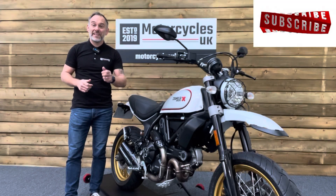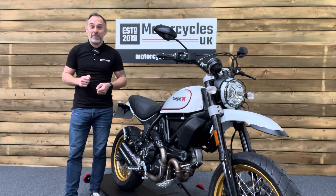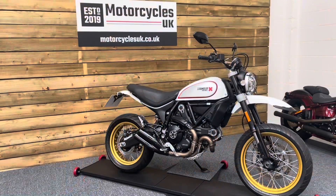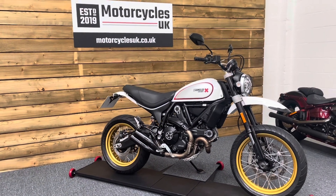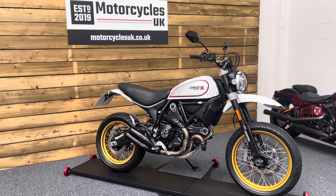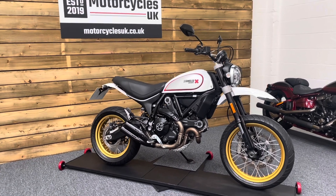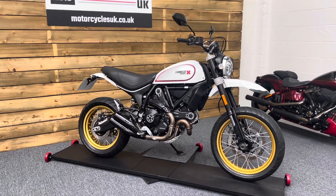Hi and welcome to Motorcycles UK. Today I'd like to show a short video on this absolutely beautiful Ducati Scrambler Desert Sled. This is a 2019 bike on a 19 plate with just 2,952 miles, two owners from new and a full service history. This bike is in excellent condition.